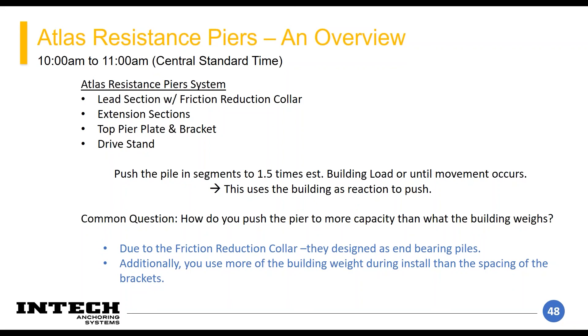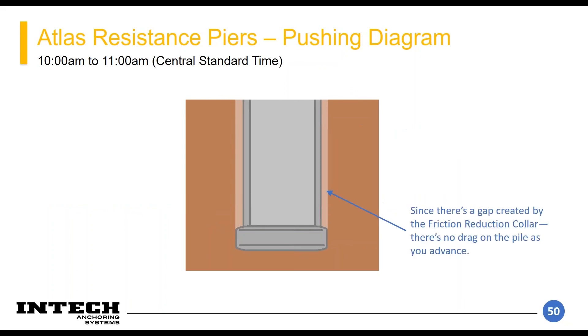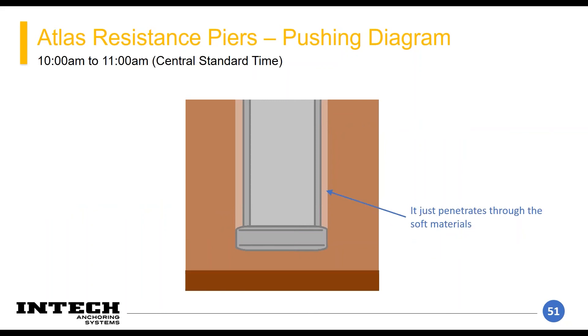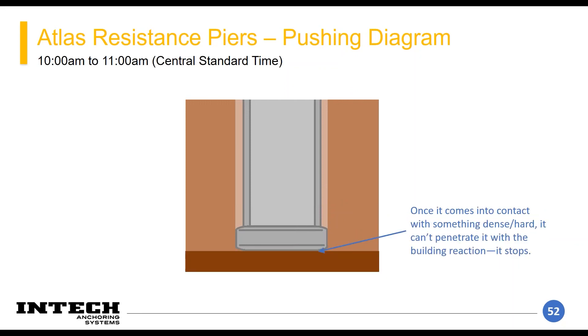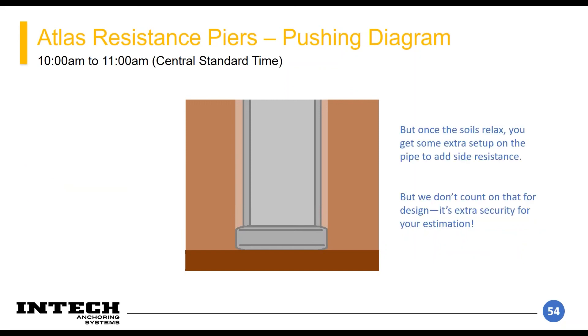You have to push it to one and a half times the design load or until the building moves. The common question is how do you push the pier to more capacity than the building weighs. The answer comes down to that friction reduction collar — it allows us to not drag along the entire shaft of the pile while you advance. You're basically relying on that point load at the very tip to push the soils away — it's like a bearing capacity with depth.